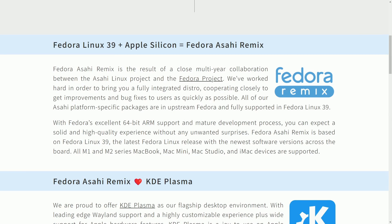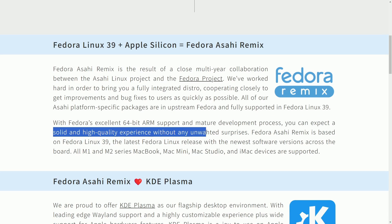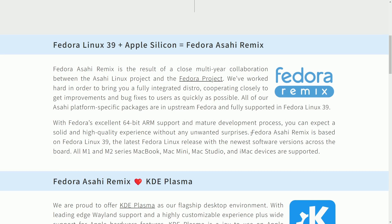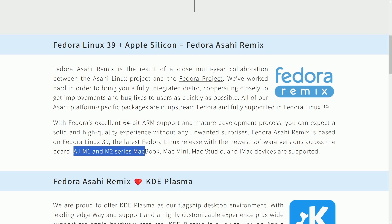Although the sentiment from the community is a little bit mixed, we'll talk about that in a bit. With Fedora's excellent 64-bit ARM support and mature development process, you can expect a solid and high-quality experience without any unwanted surprises. Fedora Asahi Remix is based on Fedora Linux 39, the latest Fedora Linux release with the newest software versions across the board. All M1 and M2 series MacBook, Mac Mini, Mac Studio, and iMac devices are supported.